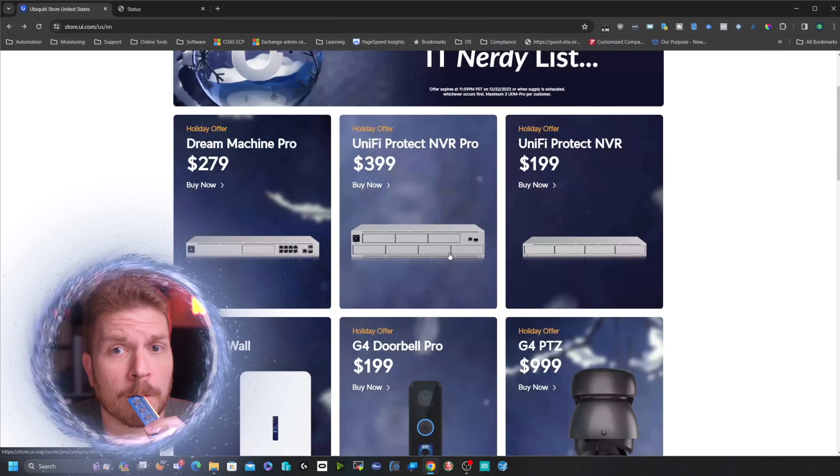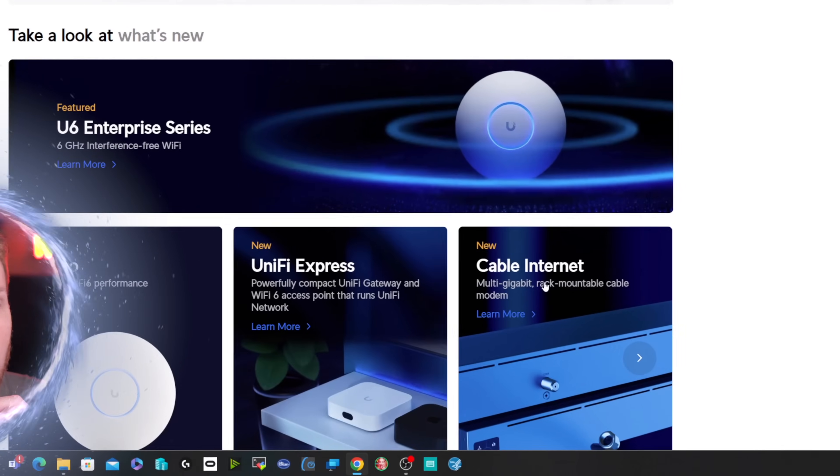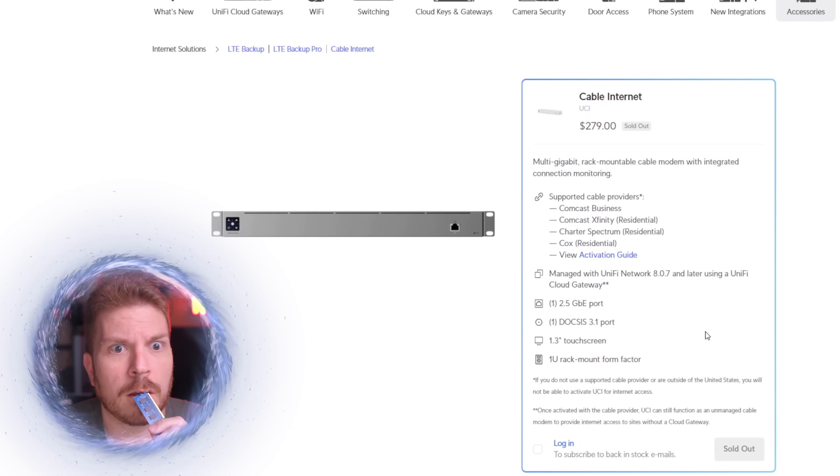Hey, I made the IT Nerdy list this year. I knew that. Let's see what they got going on here. Holy crap — a UniFi modem. Take my money.